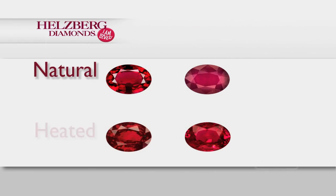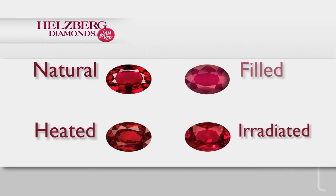Some of those treatments could be heating, irradiation, or filling. So a tip when you're looking at gemstones is to make sure you ask if it's lab created or natural, and if it's had any treatments applied. All of those are fine — it's just important for you to know what it is that you're actually getting.